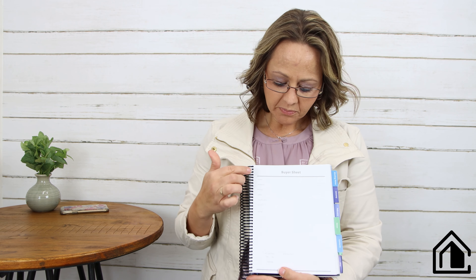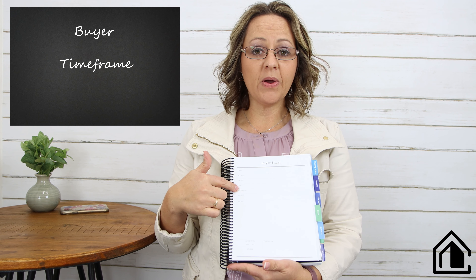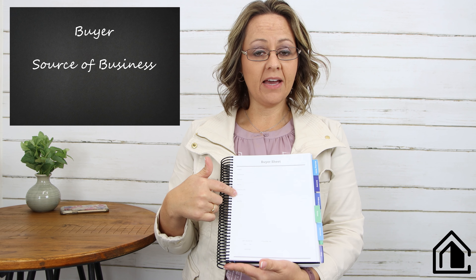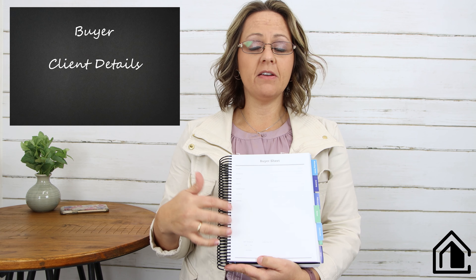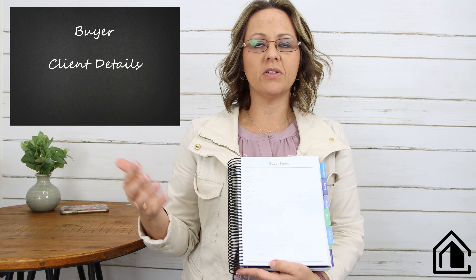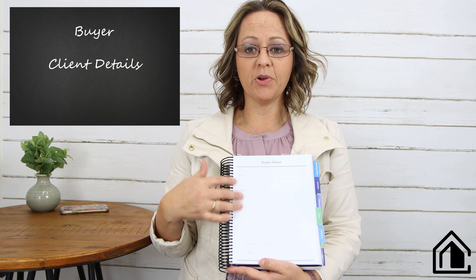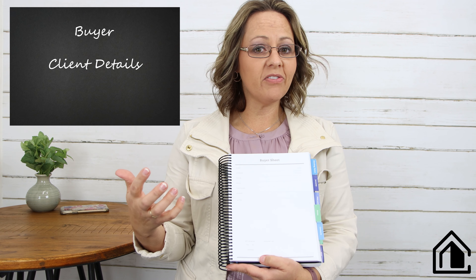You have everything right here. The next sheet that helps me keep my life straight is the buyer sheet. It gives you a place for the name, address, phone number, email, time frame for when they need to purchase, and the source — again, very important. Then any notes about the client — anything that helps you remember them, like whether they have three children and two dogs or five horses — something memorable so you can keep your clients straight, because you're not just selling 12 a year.